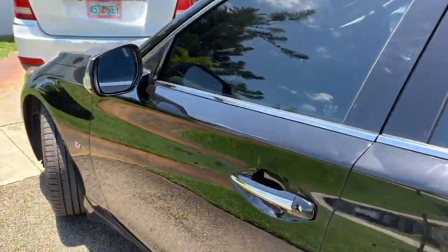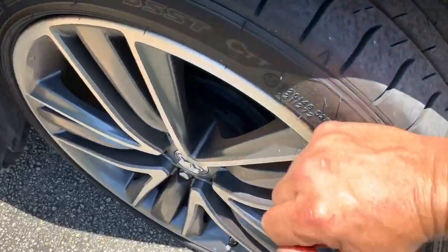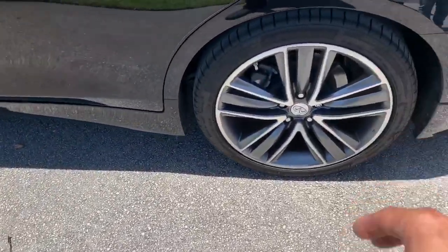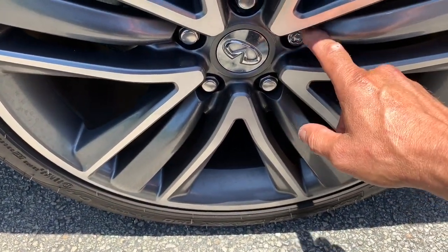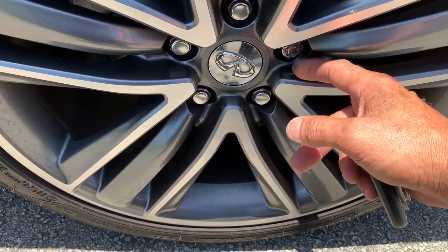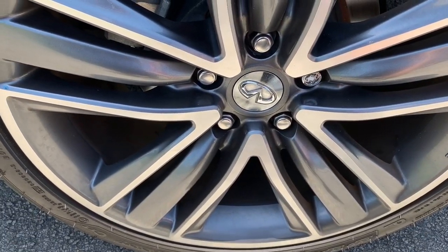If anybody tries to bust out the lug nut locks, it'll fire off the alarm. Normally what they do to get these lug nut locks out — they stick a socket, just one size just smaller, and they hammer it in by pressure, then retract it out. Anytime they bang on it, it will fire off.